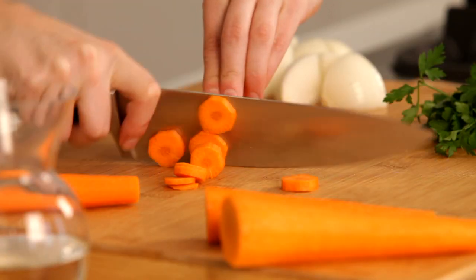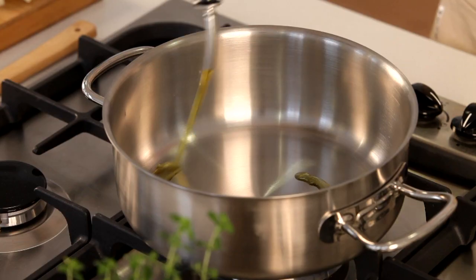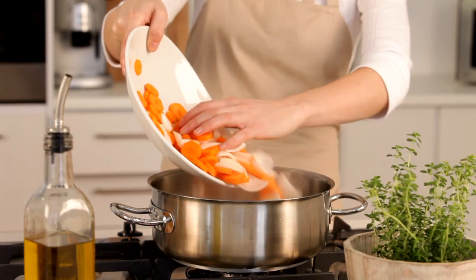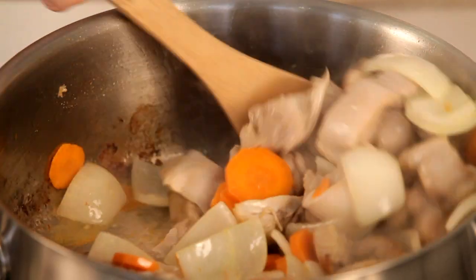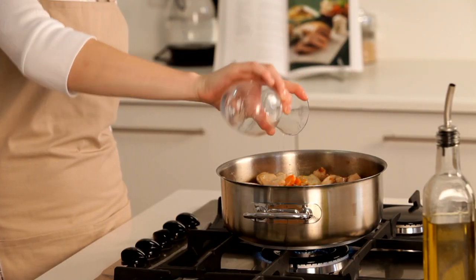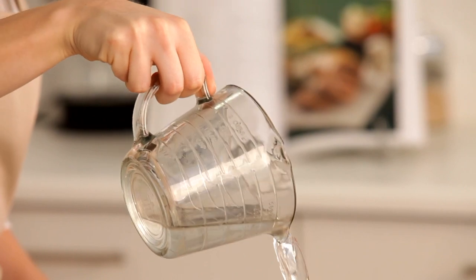Once all the ingredients are chopped, get a large pot onto the stove with some oil and brown your chicken pieces. Then add the carrots and onions and fry those gently for about 10 minutes. Add the white wine to the pot and let that reduce by about half before you add some water.